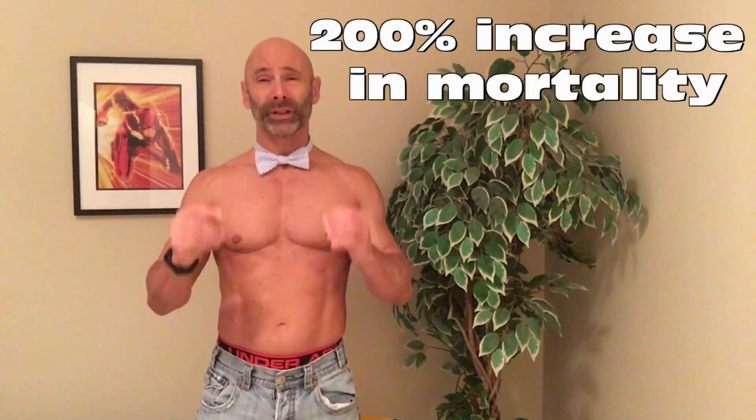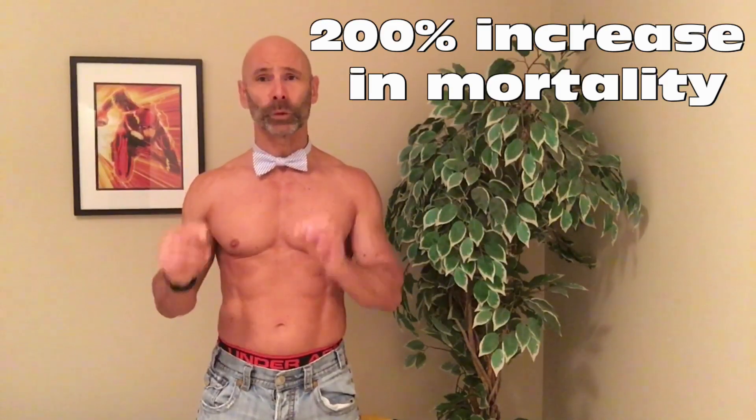If your resting heart rate goes up over 80 beats per minute, it suddenly becomes a whopping 200% higher risk of mortality over that of someone with a resting heart rate of only 50 beats per minute. And that is downright scary.